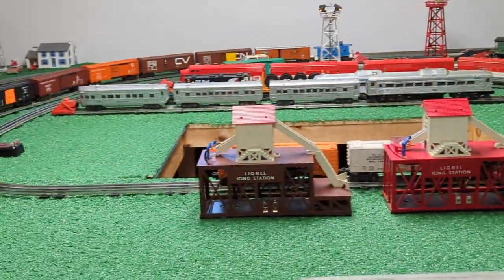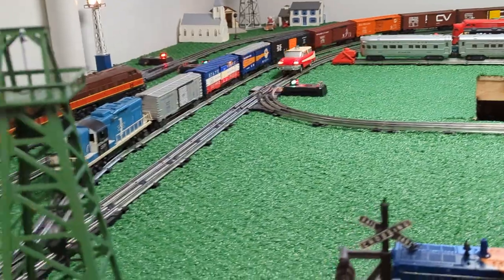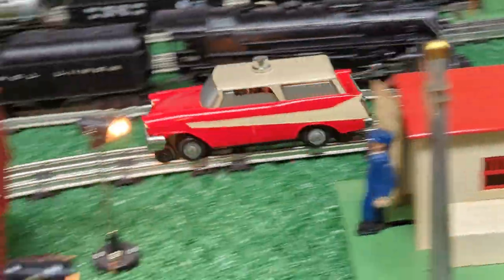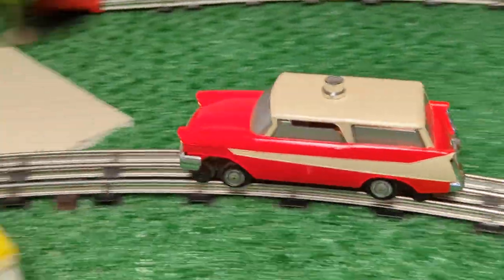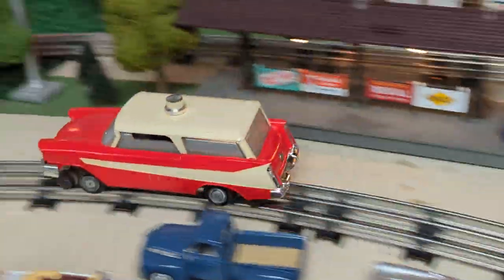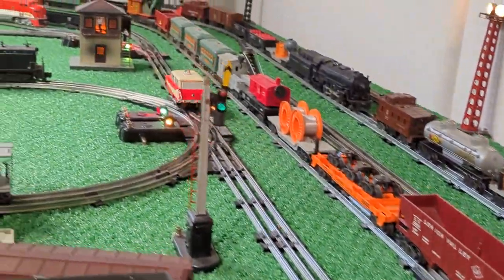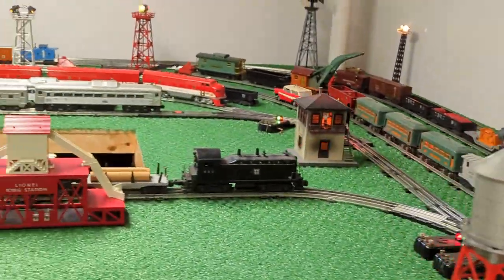Let's go ahead and put the car into operation. It's kind of geared so it doesn't go really fast. It's a fun car to operate and this one's in pretty decent shape.